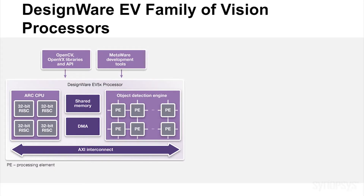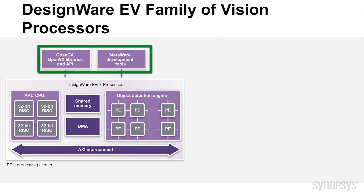Hello, I'm Mike Thompson, Product Marketing Manager for the DesignWare EV processor family at Synopsys. Today I'm going to show you a speed sign detection demo. This demo is based on our embedded vision processors, which combine high performance ARC RISC cores, a programmable object detection engine, and high productivity programming tools.